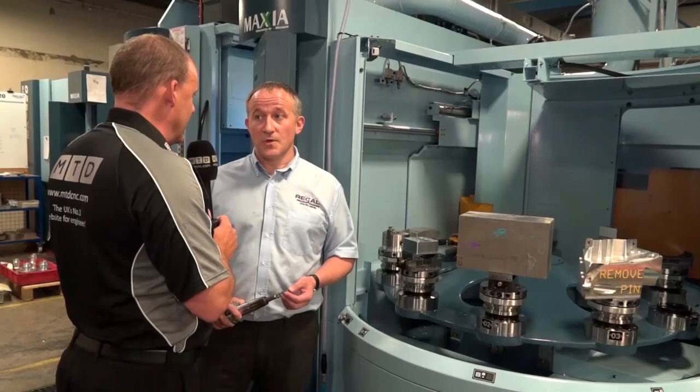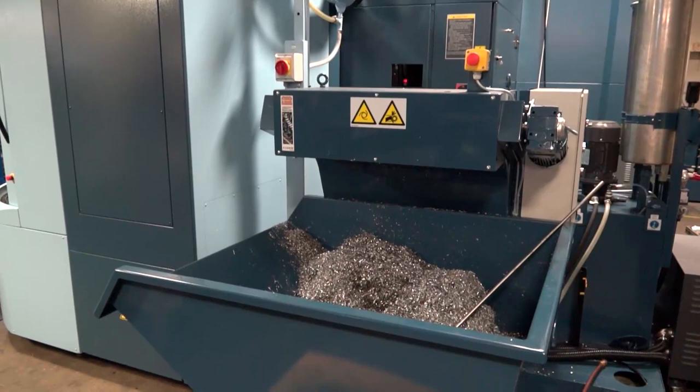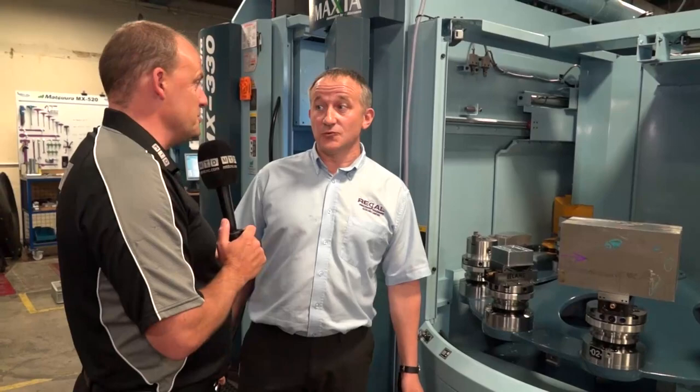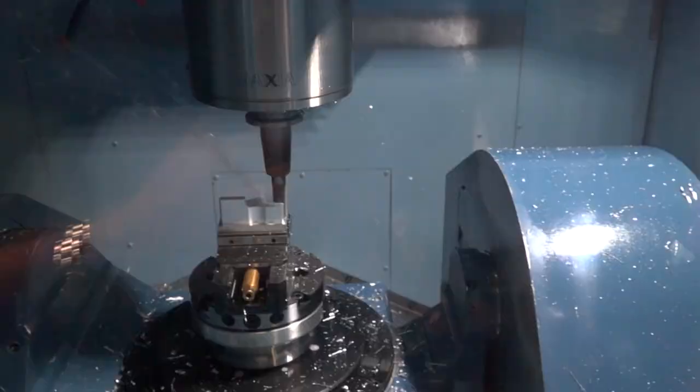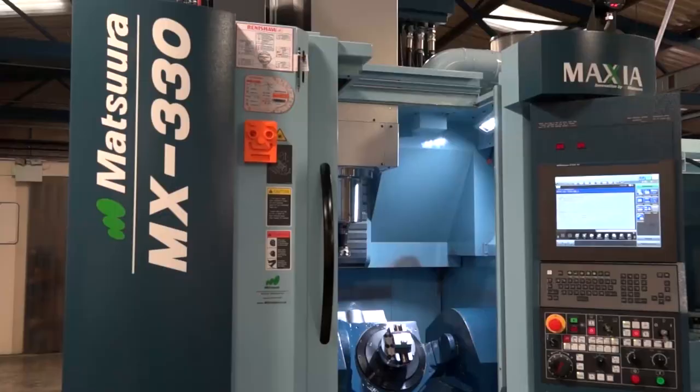What about the swarf - where's it all going? Swarf comes out to the back. Since we started running lights out we've had to start getting bigger skips because it fills up and there's nowhere else for it to go. We have lads coming in at the weekend to move the skips to get rid of the swarf - the amount it's producing is incredible. How revolutionary is this machine for your business? It's making a big, big difference. If we can keep this machine running it's a big plus for us, and getting stuff out on time is what we need.